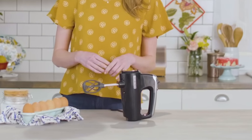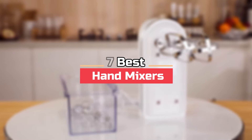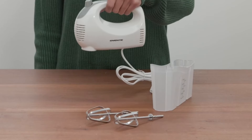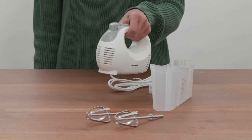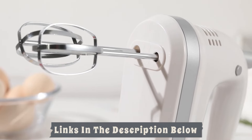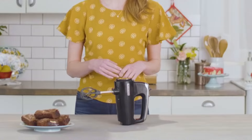Hey everyone, in this video we will look at the 7 best hand mixers available on the market today. We've compiled this list based on performance, safety, and price. If you want more information on the products and to get the most updated prices in real time, be sure to check the links in the description below, as these items might just surprise you with unexpected discounts. Now let's get started.